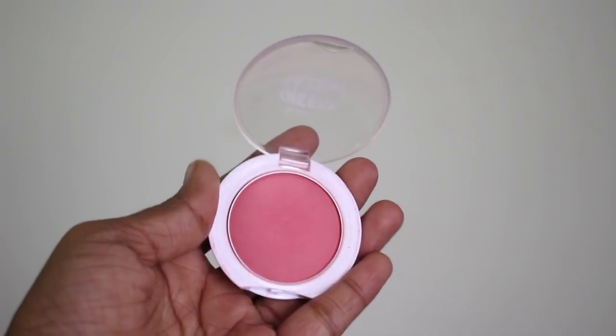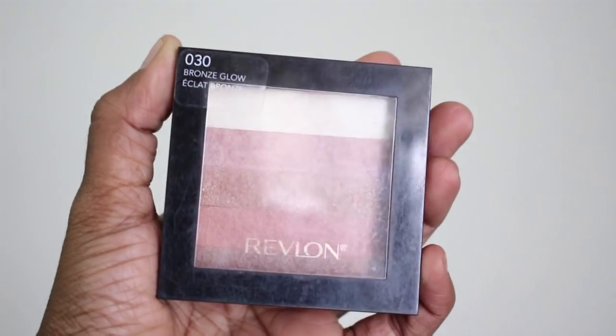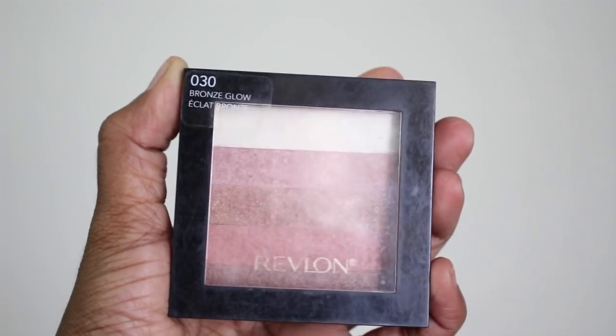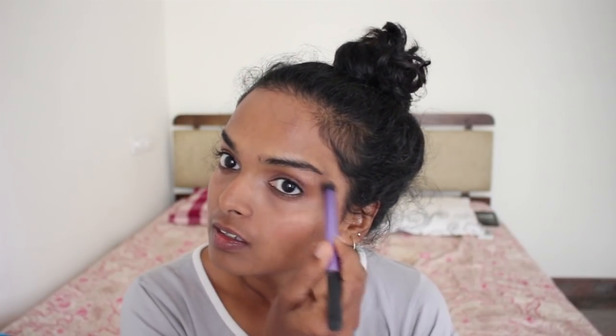For my blush I'm using the Maybelline blush in the shade Fresh Coral and applying it on the tops of my cheeks. It's such a natural blush that gives a fresh flush. Next I'm using the Revlon highlighter on the tops of my cheeks and on my brow bone to make them pop and give that glowing, glamorous look.